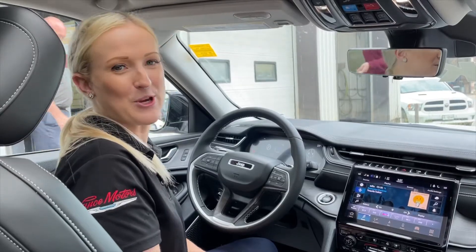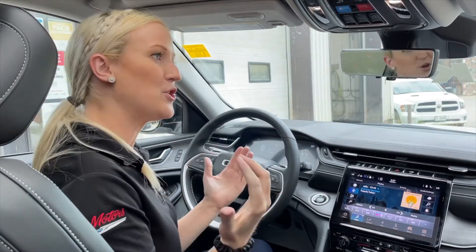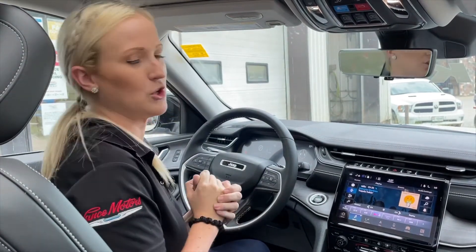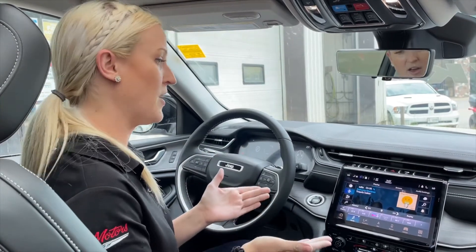Michelle here from Sales at Vance Motors. We are inside the brand new 2021 Grand Cherokee L. What I really want to introduce to you today is the brand new Uconnect 5 system.